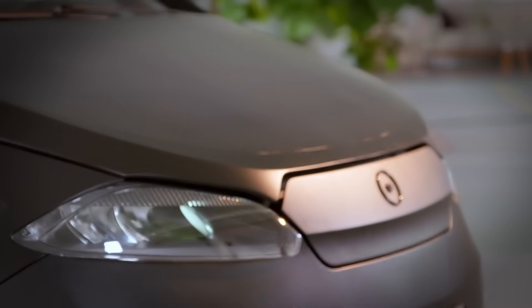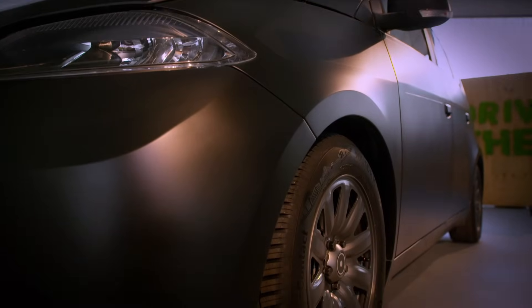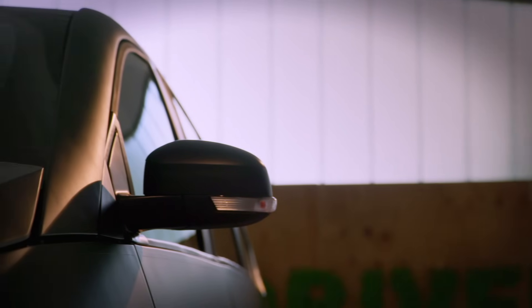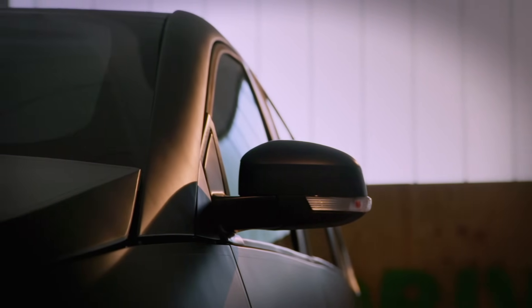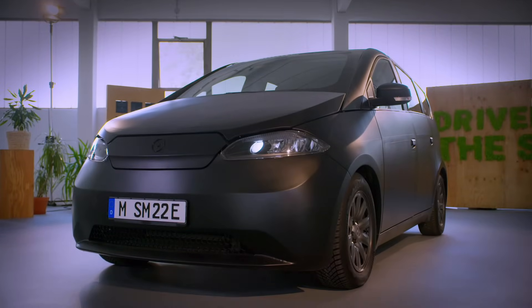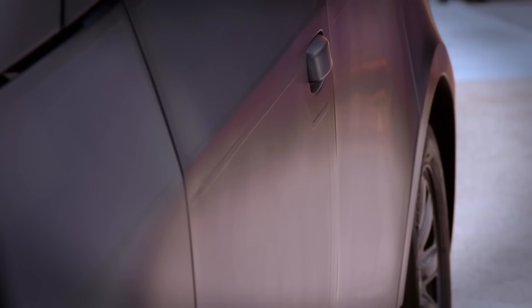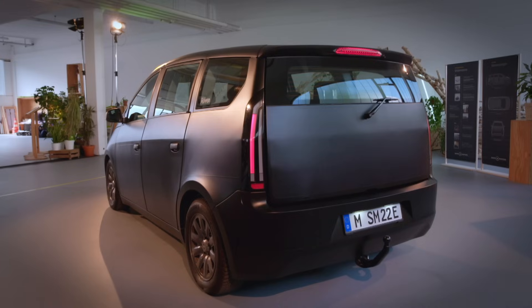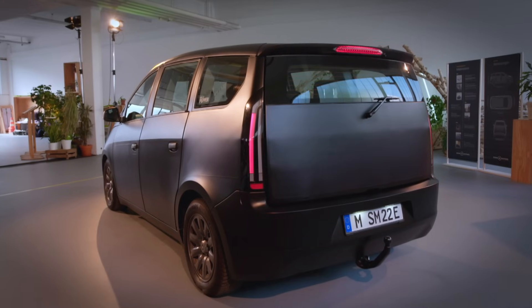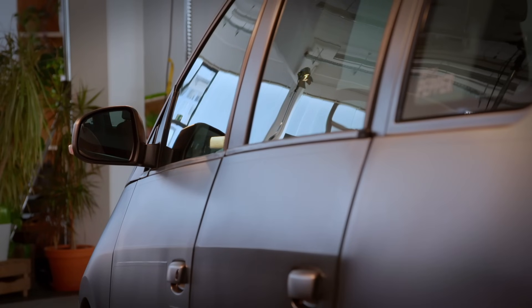Sono Motors was founded in 2016 when its three founder members spotted a gaping hole in the EV market. They designed, developed and built a prototype, and they're now ready to start producing this — the Scion. It might look like an ordinary EV, but behind these recyclable plastic body panels lurks an innovation that could revolutionize the way people power their cars. But before I let Jason in on the secret, I want to get his take on the styling.